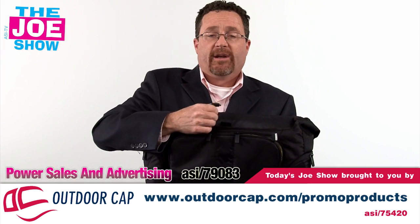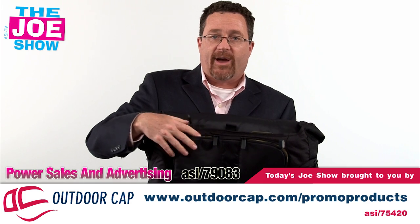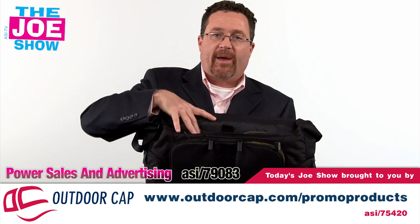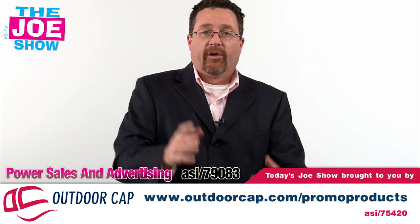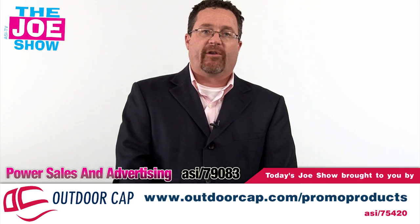Someone goes to a meeting and their cell phone dies — they plug it into here and it's going to power up. Later on at the end of the day, they power the bag back up. They'll always have backup power for their small electronics. Great for anyone on the go.